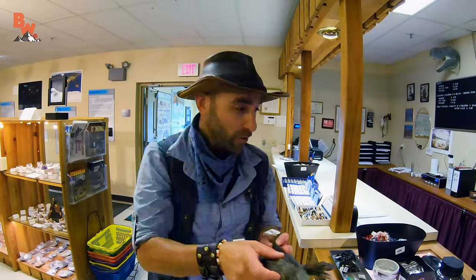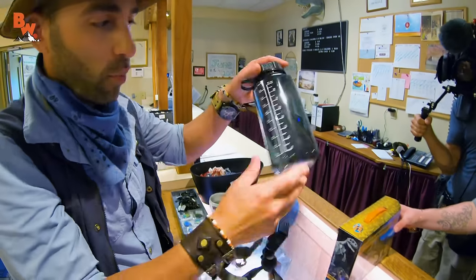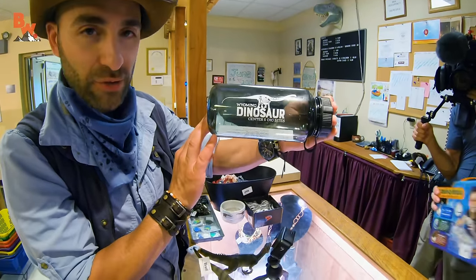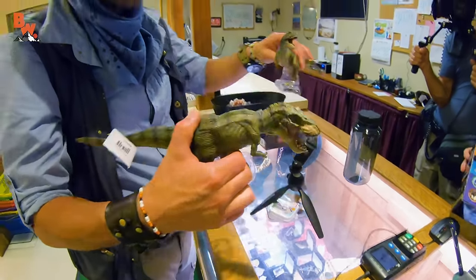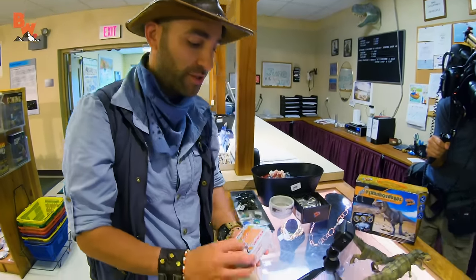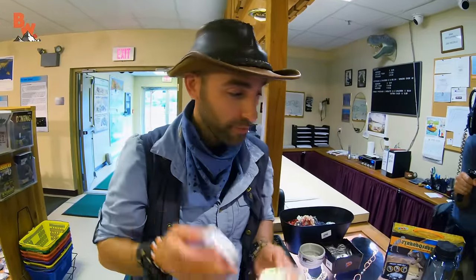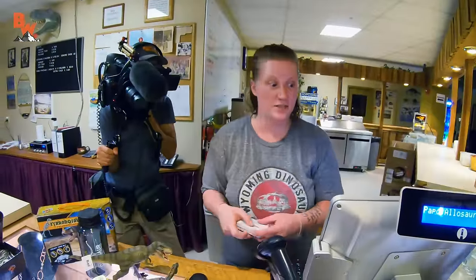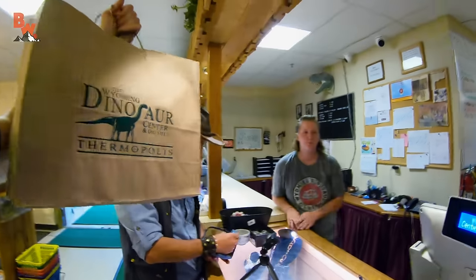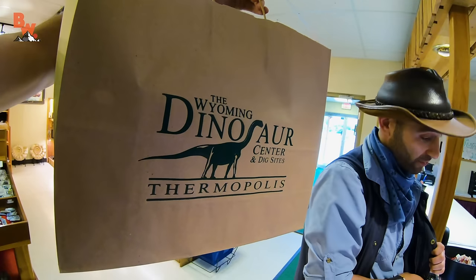Nice. Pretty cool, right? Alright, let's pay for all of these goodies. We've got the paleontology kit, we've got the water bottle with the Wyoming Dinosaur Center logo on there, and of course T-Rex and Allosaurus. And last but not least, a couple cases of moose poop — one for you and maybe one for your younger sibling or your mom or your dad or your best friend. Can never go wrong with moose poop. And don't forget the popcorn — always got to pay for your popcorn, kids. Thank you very much. Alright, we're going to head outside, give you guys an official outro, and that's going to wrap up our visit here to the Wyoming Dinosaur Center.